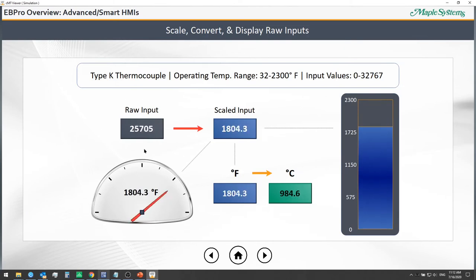Here's an example showing scaling of a raw analog input for a Type-K thermocouple. We take the raw input and scale it to show the value in Fahrenheit using interpolation. We can also convert this to a Celsius reading and display these values using meters and bar graphs.